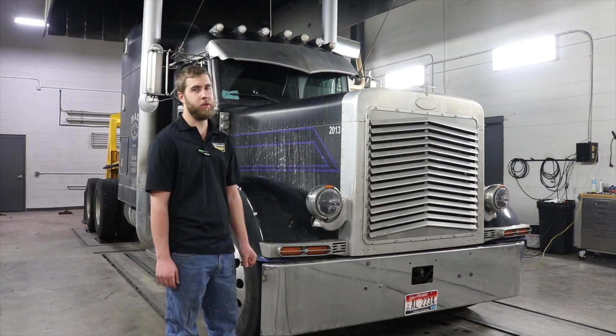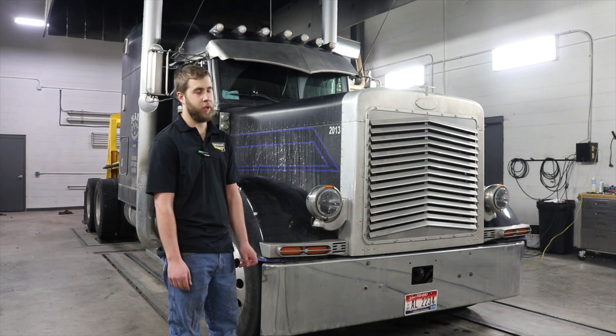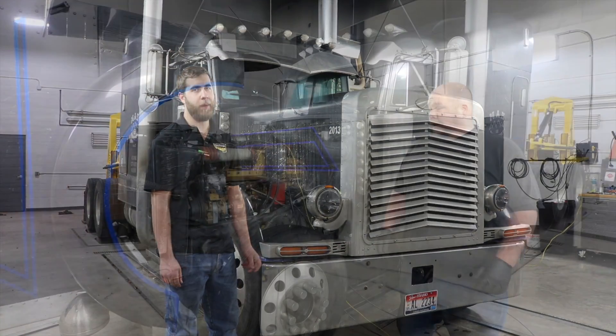If you guys have a truck low on fuel mileage or on horsepower, we can do the same thing with the dyno — it works really well. So we're going to hook it up and go to town and see what this thing puts down for Kyle.